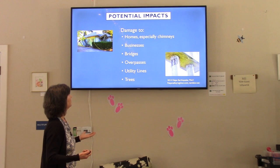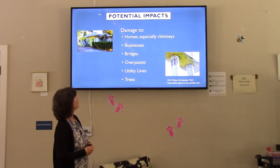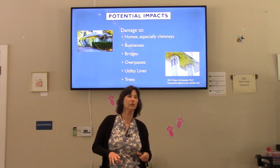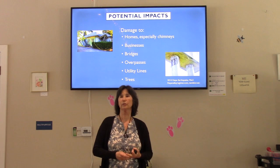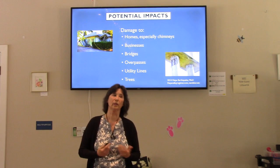Other potential impacts include bridges, overpasses, and utility lines. Every utility line — whether in ground or above — can potentially be damaged. Underground lines aren't flexible, and they may get damaged, including water, sewer, communication, and gas lines. Trees can also fall down, so those are a potential hazard to be aware of.